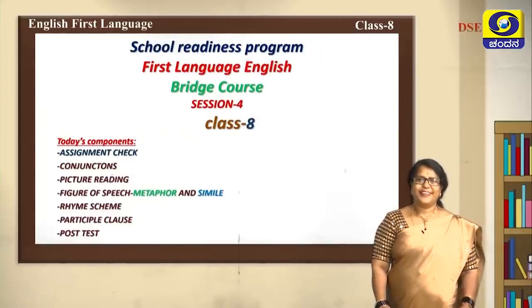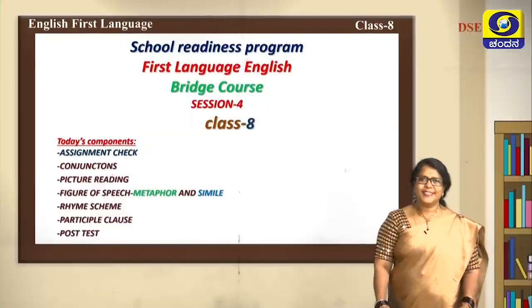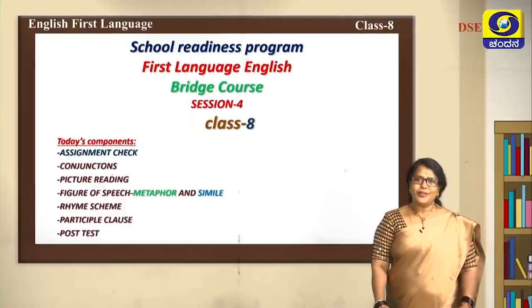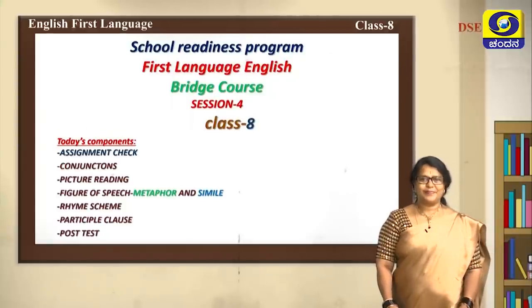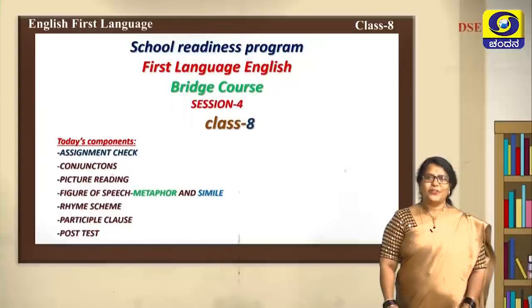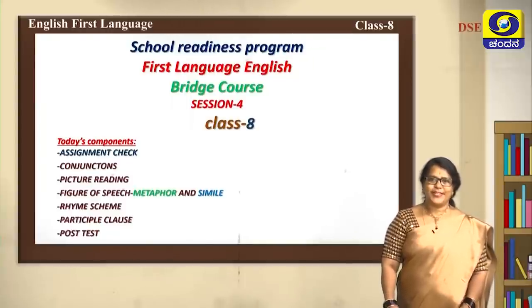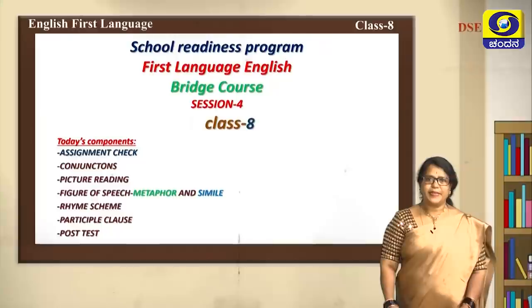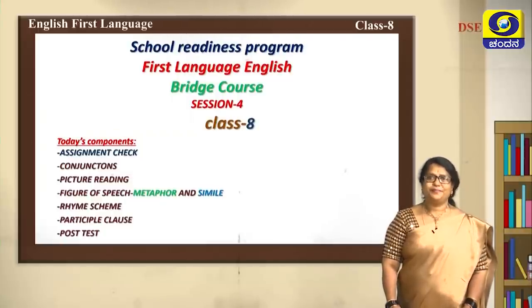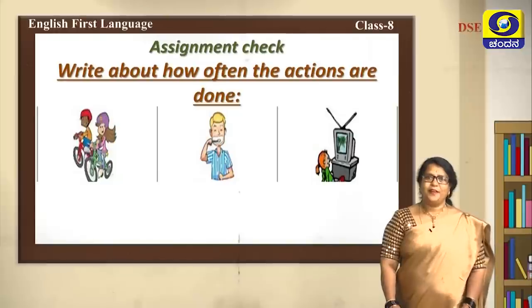Hello, namaste everybody, welcome to yet another program of School Readiness Program, First Language English Bridge Course, Session for Class 8. Hope you are all good. Let's look into today's components: assignment check, conjunctions, picture reading, figure of speech, metaphor and simile, rhyme scheme, participle clause, and post test.